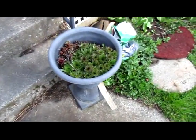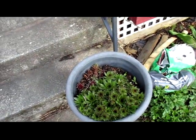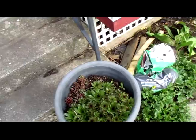The succulents did just fine over the winter. Well, actually these aren't ones that really, really need it to be warm.